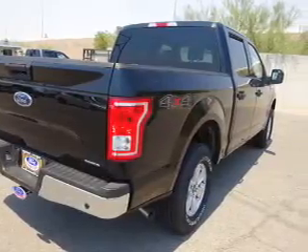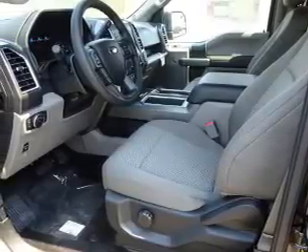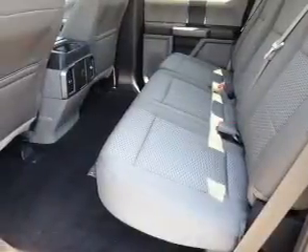The features include tow package, alloy rims, an alarm system, keyless entry, power mirrors, traction control, stability control, anti-lock brakes, and privacy glass.